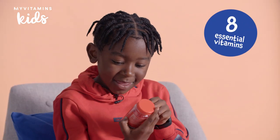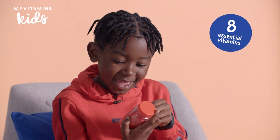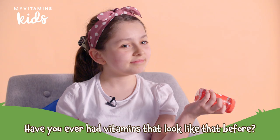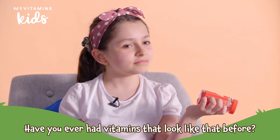Inside this little bear there is vitamin C, vitamin E, vitamin B6, vitamin A, vitamin D3, vitamin B12. Have you ever had vitamins that look like that before?